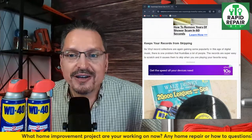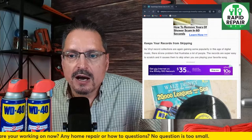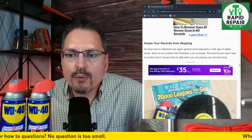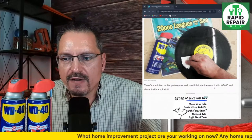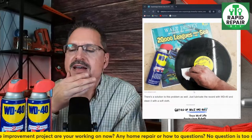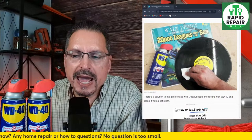Keep your records from skipping — if you still have vinyl records, a vinyl record collection has been gaining popularity in the age of digital music. Records are super easy to scratch, causing them to skip. So you're going to take WD-40, lubricate the vinyl record, and clean it with a soft cloth — use a soft non-scratch cloth like an eyeglass cleaner. That will coat and treat the vinyl and extend its life expectancy.